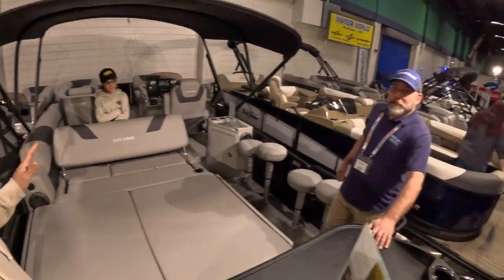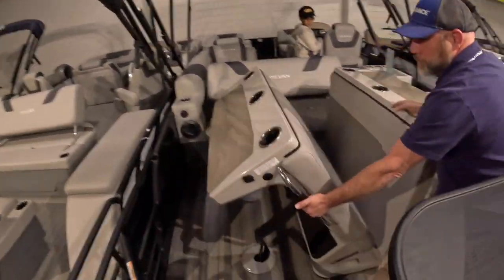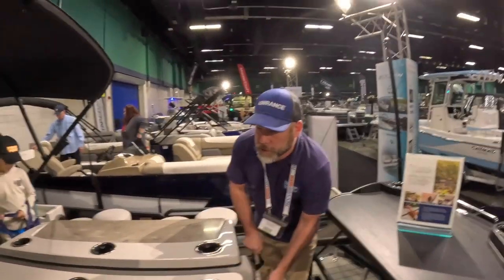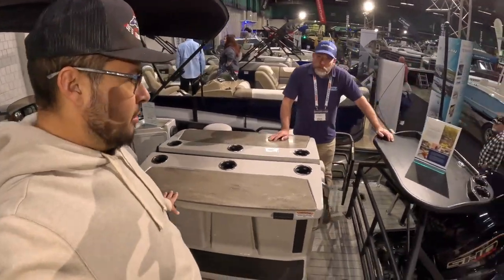This is the Sylvan L3 DLZ Bar. You can find them at Waterworld in Durham, North Carolina, 135 South Miami Boulevard. This is unbelievable. It has a JL Audio system with an enhanced power amp — I think it has six speakers. We're at a price point right under $85,000, listed here at the Expo for $83,900. This is one beautiful boat — an absolute game changer.